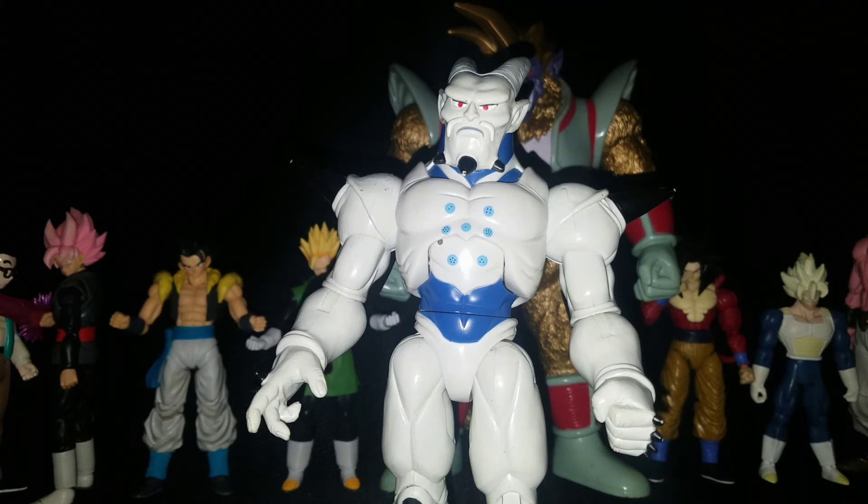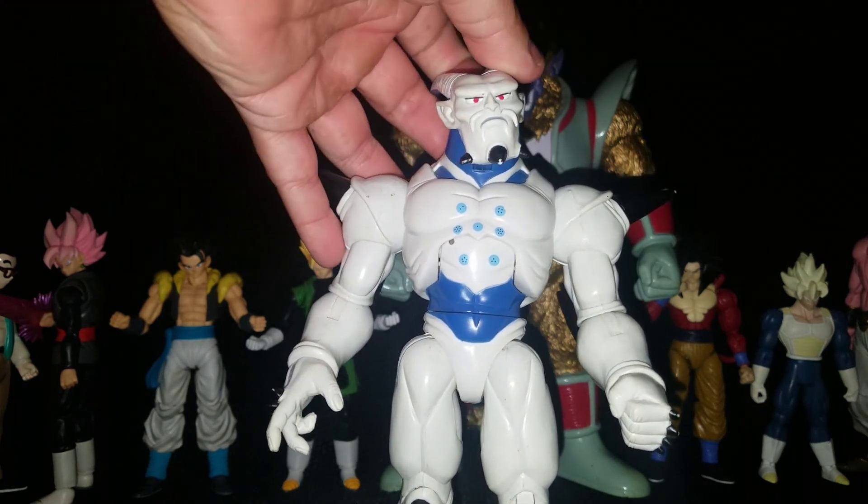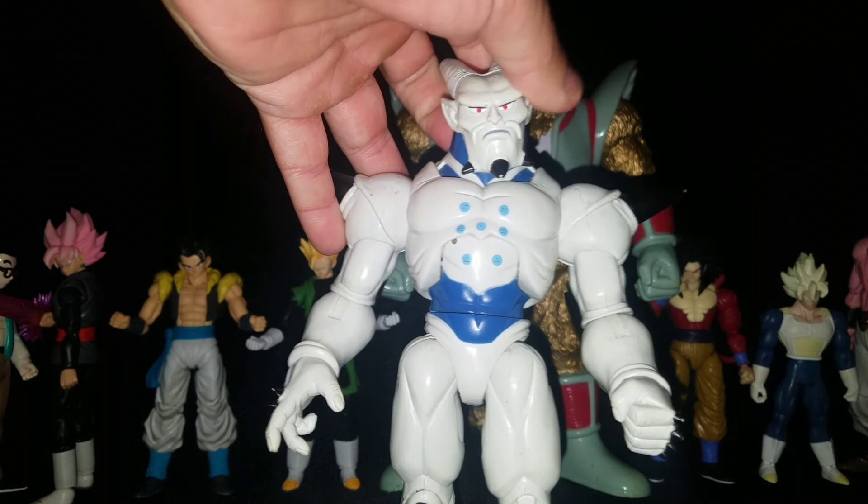He's definitely my number one and always will be — except on an SH Figuarts list or Dragon Stars list, since there are none of him on those. Maybe one day this whole list will just be SH Figuarts, but right now it's quite a bit of SH Figuarts but not all. I don't see that ever fully happening unless they make an Omega Shenron as good as this Jakks one, which they may or may not do — only time will tell.